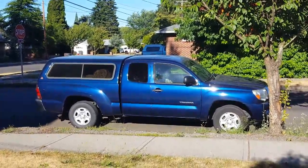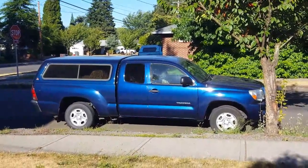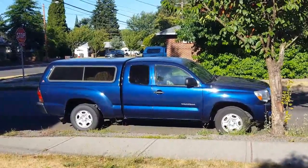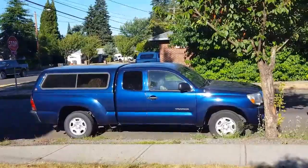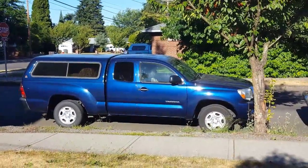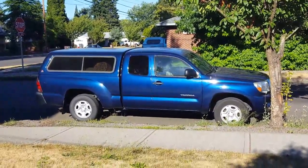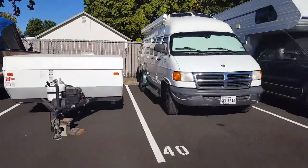I just wanted to share it with you guys. I store it at the RV storage place and I'll show that in the next clip. I have to decide whether I'm going to keep it or let it go, but I just can't say enough about this truck — it's been wonderful.